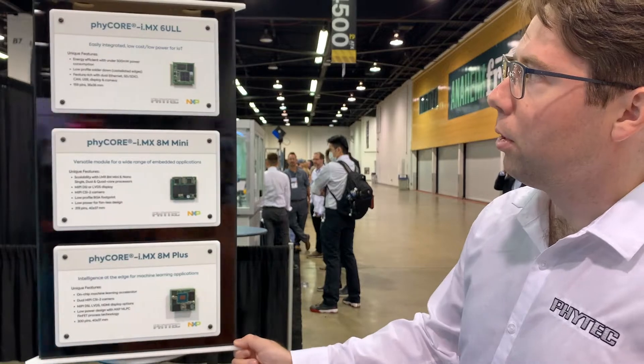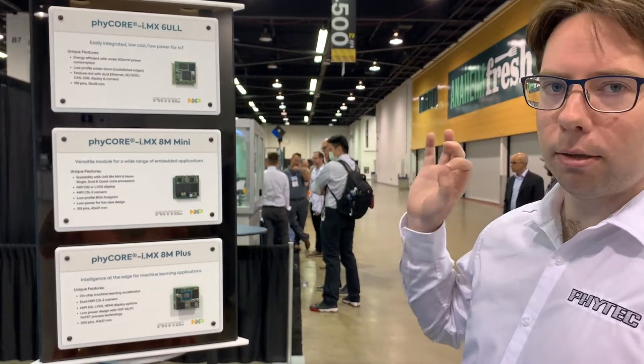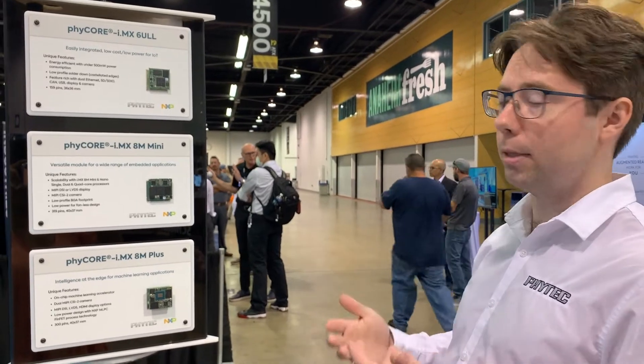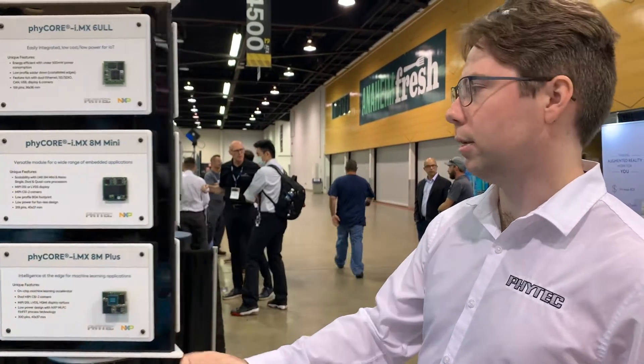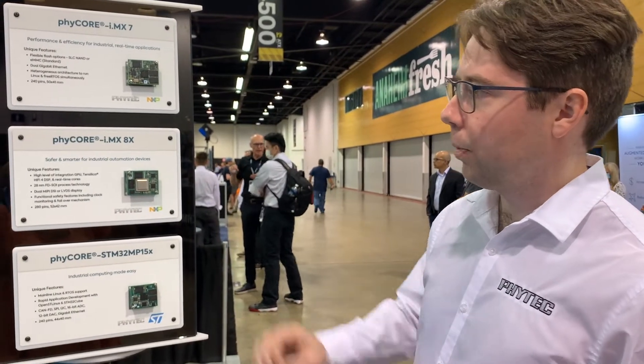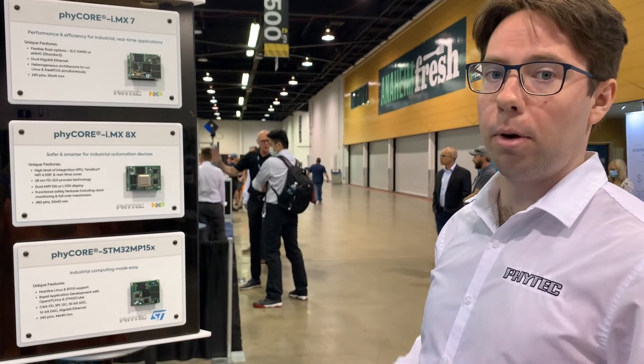We also work with a wide range of NXP processors. Here you've got the 6ULL — a great, low-cost, low-power solution — the 8M Mini, the 8M Plus, of course part of NXP's latest iMX8 series of processors. We've got the iMX7, a little bit of an older product but a very great product, and the iMX8X, good for automotive applications.